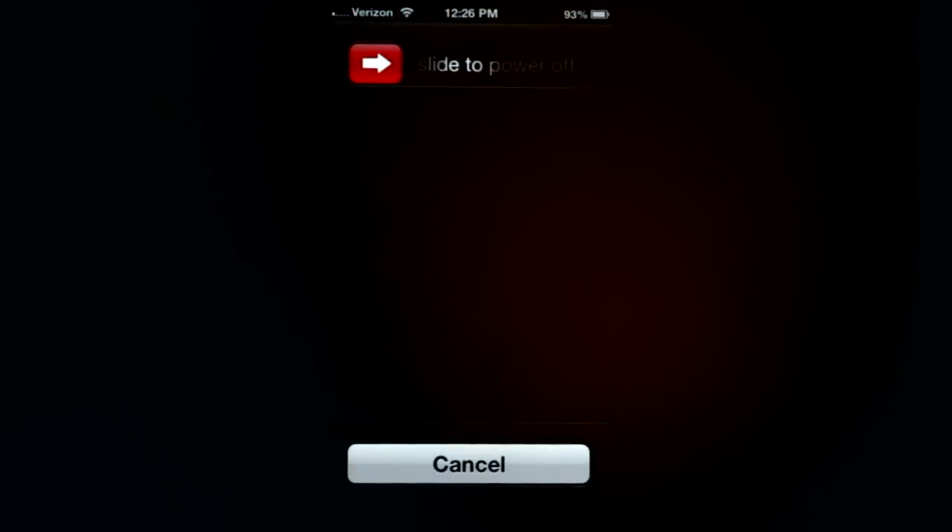The first thing to try if you've got an app that just keeps closing or otherwise misbehaving is to reboot your iPhone. The way to do that is to hold down the power button on the iPhone — that's the one on the top — until you see 'slide to power off.' When you see that, you can let go of the button and then slide the slider to the right, and then wait until the spinner in the middle of the screen goes away, and then your iPhone is completely shut down.